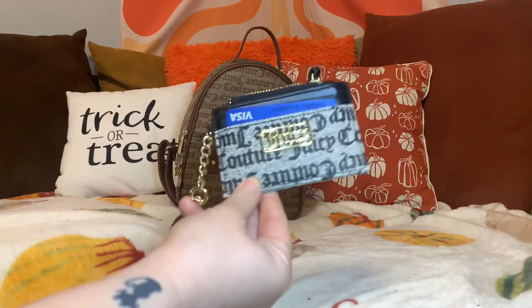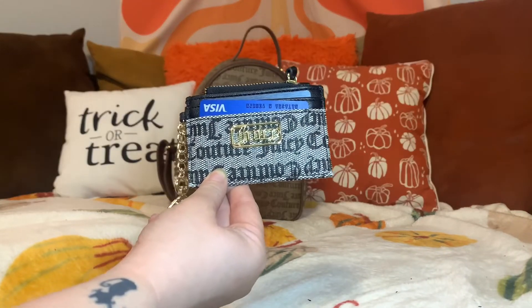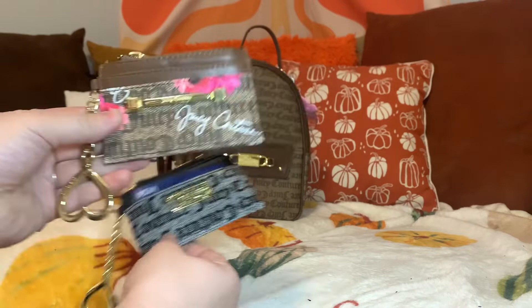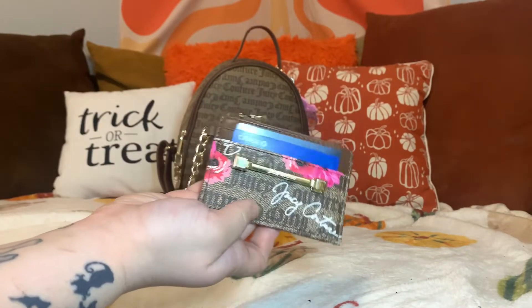First things first, I'm going to be switching out of this card case into this card case. And I now have all my cards in this one.